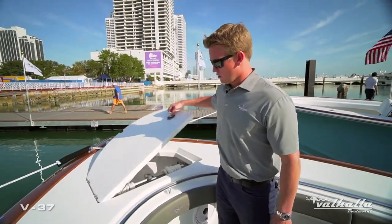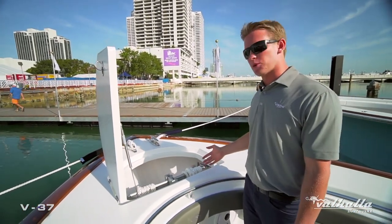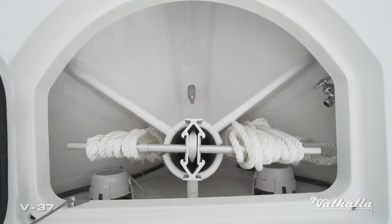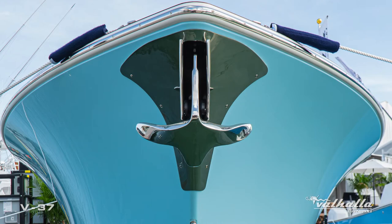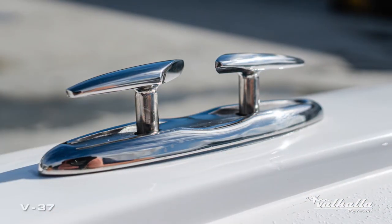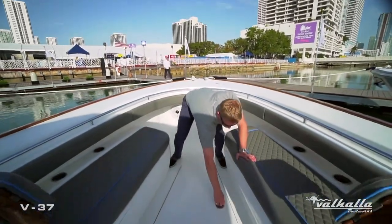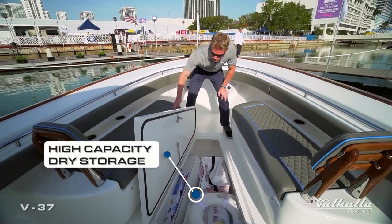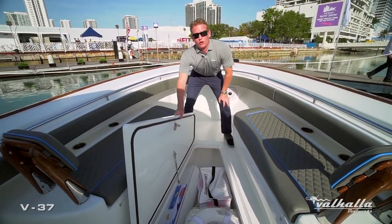Moving to our anchor locker — we have a nice big hatch which houses our fortress anchor in a standard fiberglass tube. We have a standard freshwater hose bib located forward and we also offer a through-stem windlass option. These pop-up skein chocks were designed exclusively for Valhalla Boatworks when electing for the faux teak option. Our nice big forward fish box offers great capacity as well as access to your bow thruster. As you see, we also have a recessed gasket as well as a big lip there for a great seal.